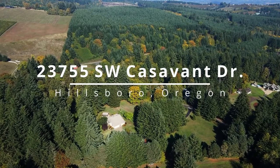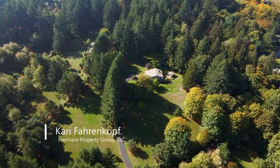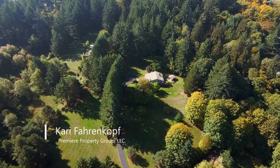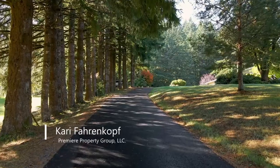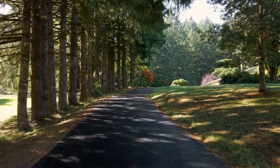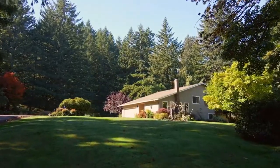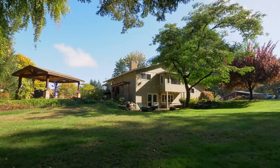Nestled in a natural setting of beauty, peace and serenity, this country home is ideally located on more than five acres. The long tree-lined drive welcomes you to this three-level custom home, a private retreat with multiple enchanting spaces to relax, unwind or entertain.